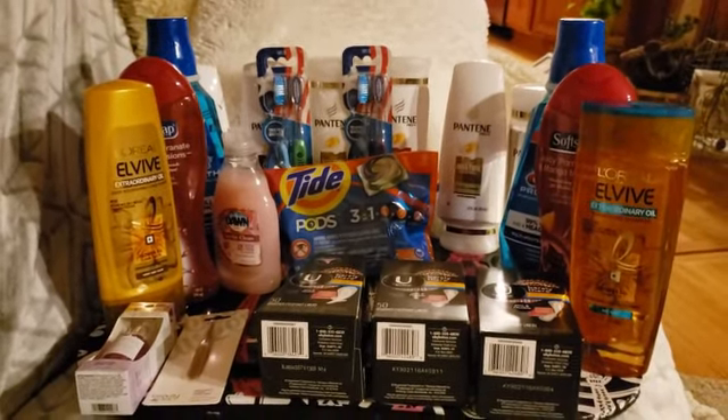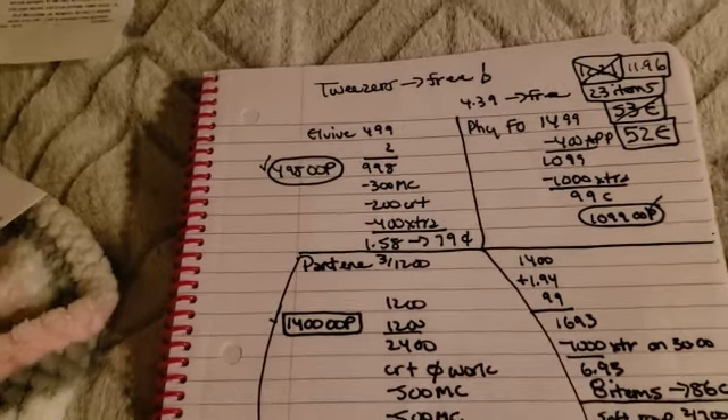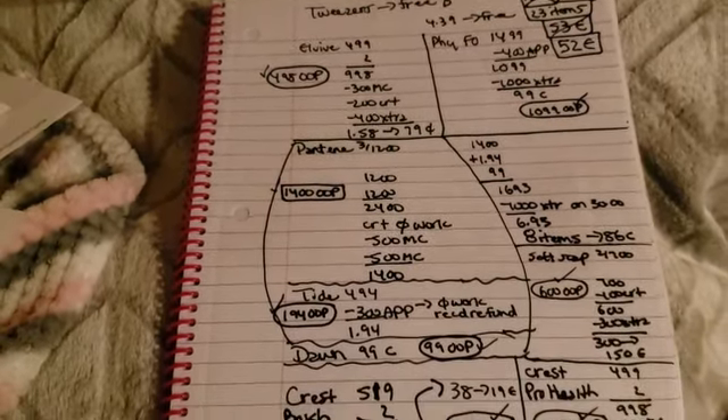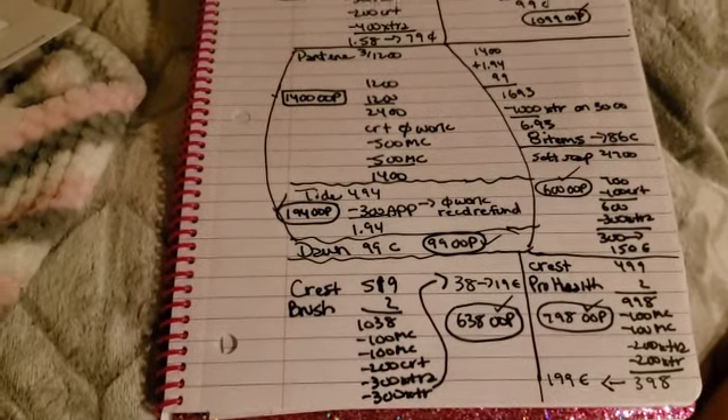Pretty much all of this is going to go for donation. I'll take a video and a picture of it, and as always I will put it on my Instagram.